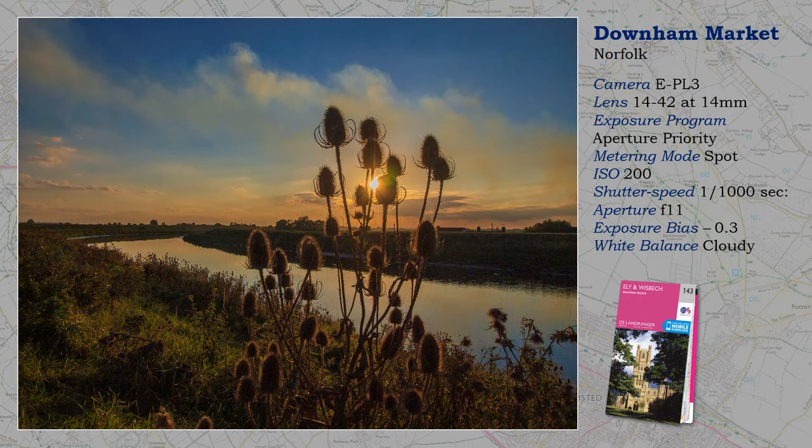One of the ways to prevent unsightly flare when including the sun is to stop down — now that can cause diffraction. Or, if you have one, use a prime lens. I didn't at the time. Alternatively, if a handy shrub is around, use it to partially conceal the sun, but spot meter — don't forget that.